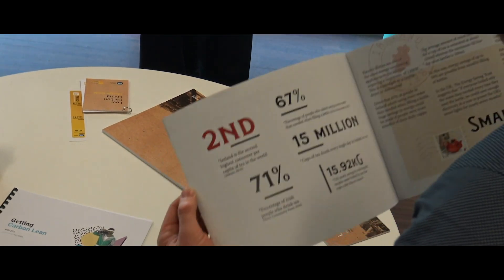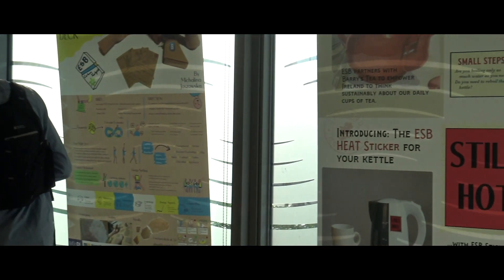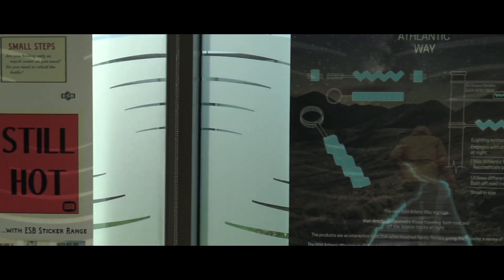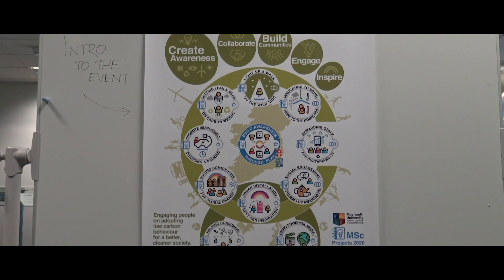As a global fourth industrial revolution unfolds, this course will provide you with the skills needed for a workforce that is embracing and exploiting new and emerging technologies, particularly for small and medium-sized businesses.